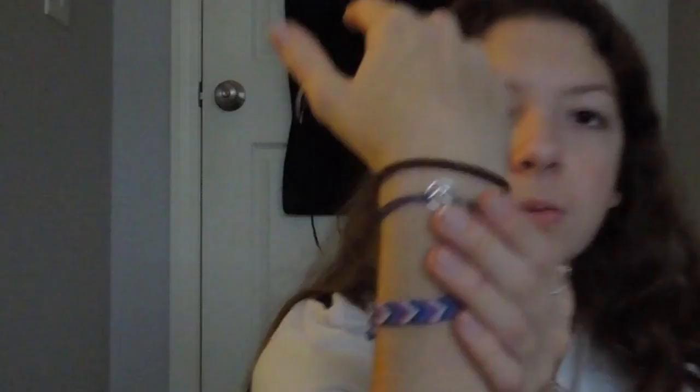I got two Caravita bracelets to add to my collection. I got this one — it's blue with a silver wave. And then I also got this one. They all match basically — shades of blue in a couple of them.